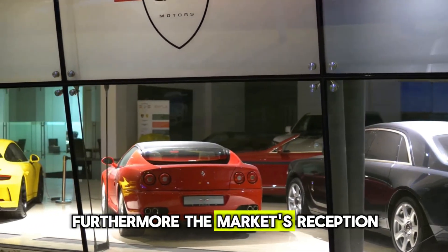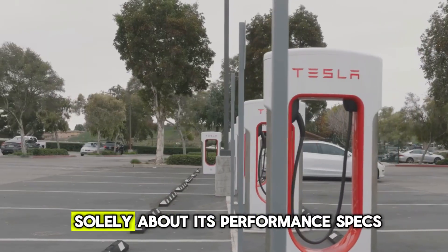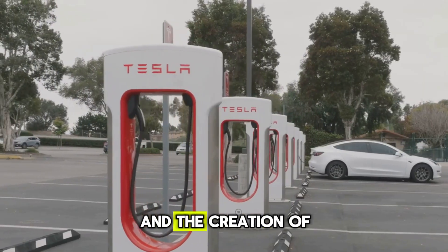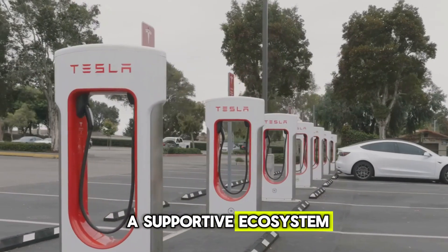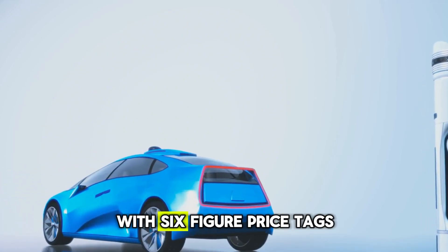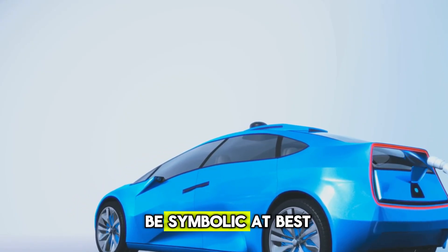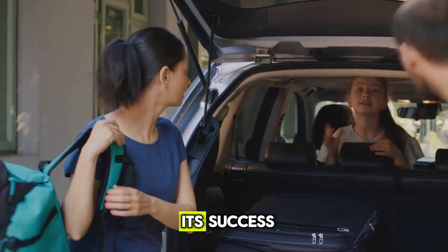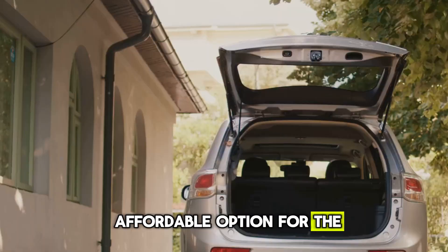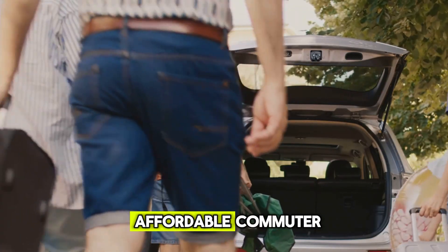Furthermore, the market's reception is never guaranteed. A technology's success isn't solely about its performance specs — it's about cost, accessibility, and the creation of a supportive ecosystem. If the flux engine remains confined to ultra-luxury vehicles with six-figure price tags, its impact on the broader EV revolution will be symbolic at best. The ultimate measure of its success will be its ability to trickle down to become a viable, affordable option for the mainstream consumer — the person buying a family SUV or an affordable commuter.